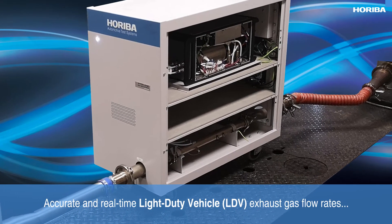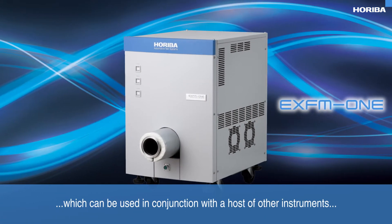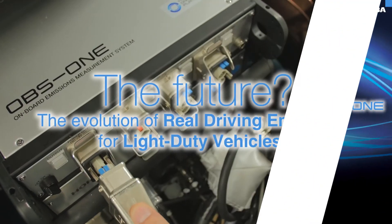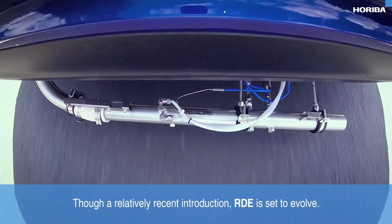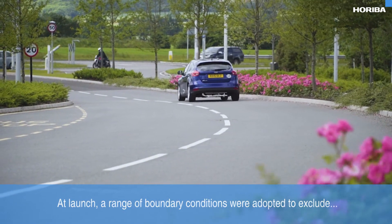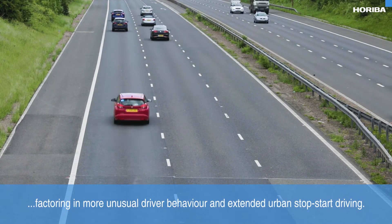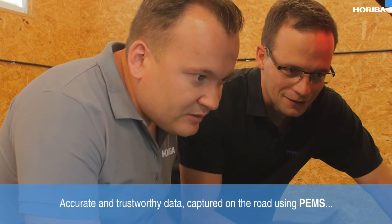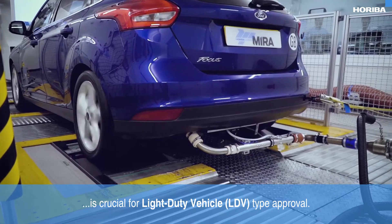Accurate and real-time light-duty vehicle exhaust gas flow rates can also be established using Hariba's EXFM1, which can be used in conjunction with a host of other instruments such as an air-to-fuel ratio analyzer. Though a relatively recent introduction, RDE is set to evolve. At launch, a range of boundary conditions were adopted to exclude certain types of conditions, but going real-world is likely to require factoring in more unusual driver behavior and extended urban stop-start driving. Accurate and trustworthy data captured on the road using PEMS and used to the full in the laboratory is crucial for light-duty vehicle type approval.